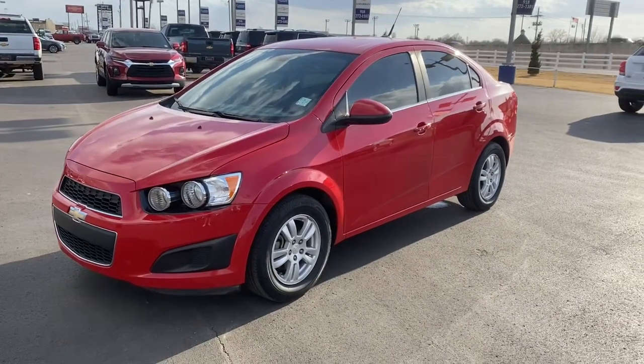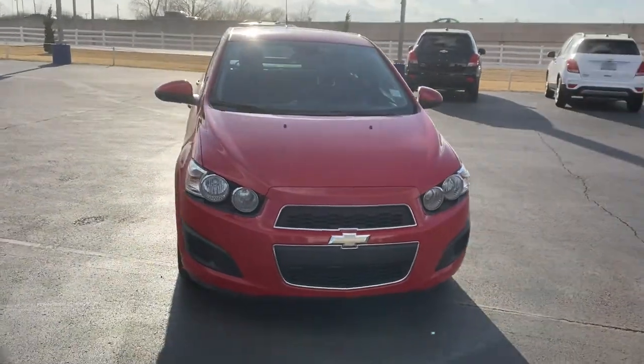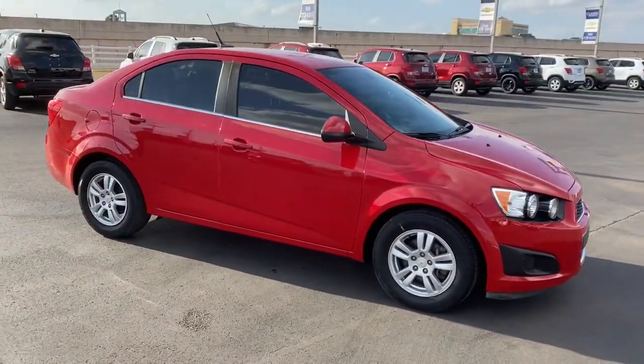Looking for your dream car? It could be the 2013 Chevrolet Sonic. With less than 150,000 miles on the odometer, this vehicle provides excellent value.